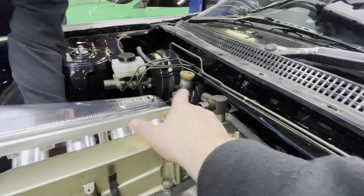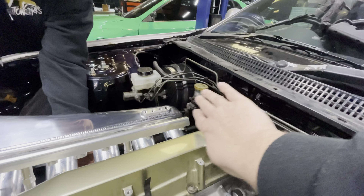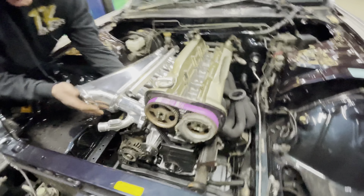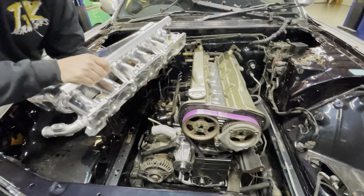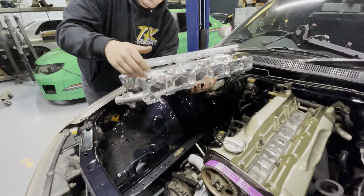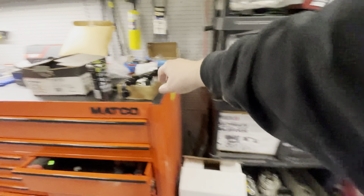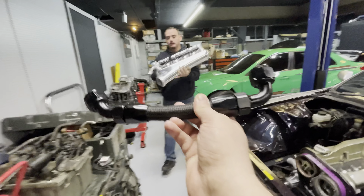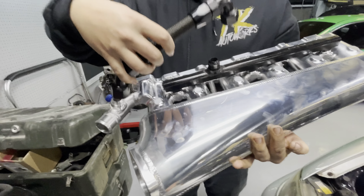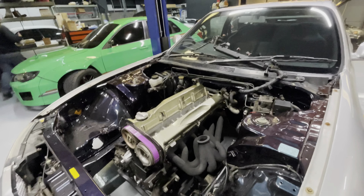Next step is getting the intake manifold on. We ran into a little issue with the plenum - with our plasma-cut plenum, we're about one runner off and we're about to hit the clutch master cylinder booster on these cars.